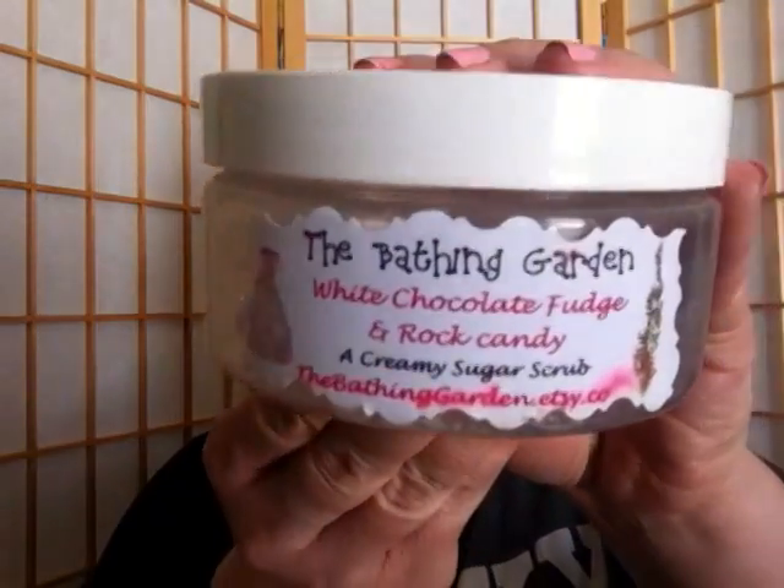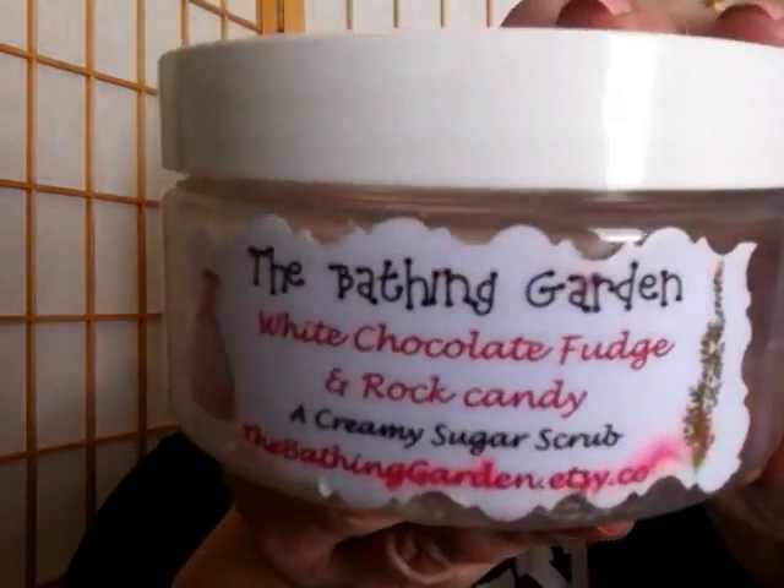Now this is a Bathing Garden sugar scrub — the White Chocolate Fudge and Rock Candy. If she ever has this again in her restock, I will order three of them right away. This is one of my all-time favorites. The bottom layer was rock candy — it smelled like Pop Rocks, very juicy and pungent. The white chocolate fudge paired really well with that candy scent, so you got sour and sweet together. I would definitely repurchase this, no questions, hands down.